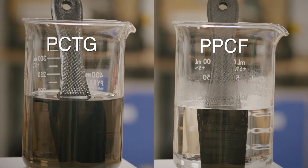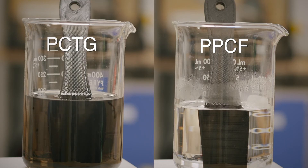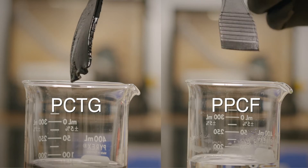PPCF is also highly resistant to a variety of solvents. Here we show that chemical resistance at work in a heated solvent bath of dichloromethane. The PPCF part retains its shape and resists attack from the solvent, while the PCTG part starts to dissolve in the solution rapidly.